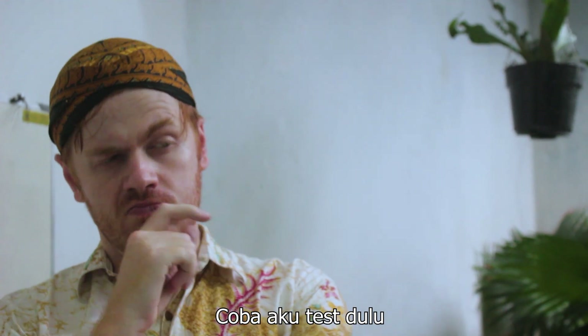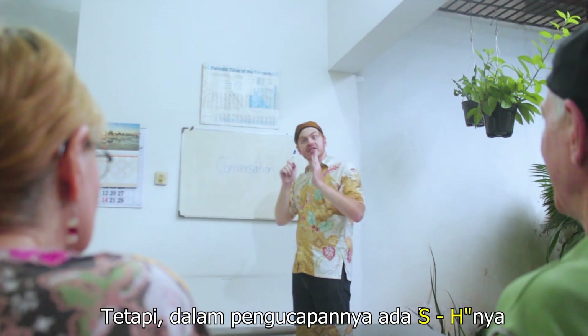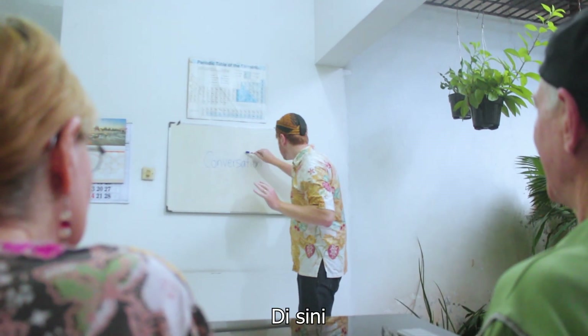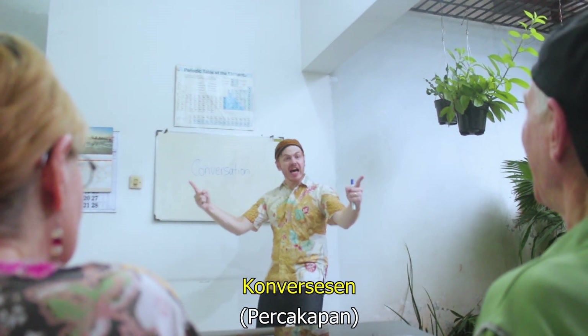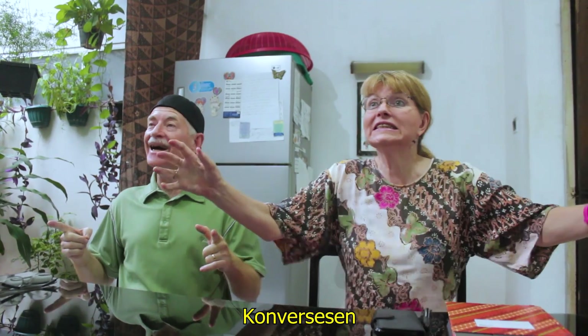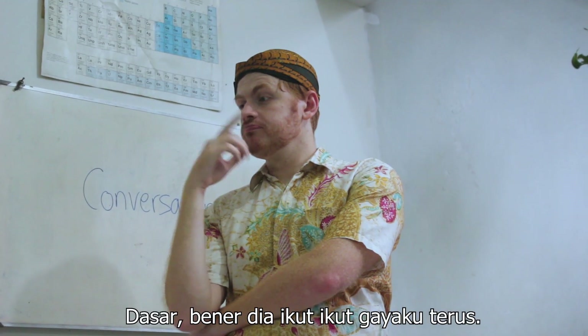Okay, this word doesn't have the 'sh' letters, but there is the 'sh' sound right here. Okay? So we say 'conversation'. Conversation. Conversation.